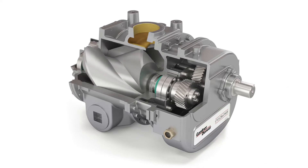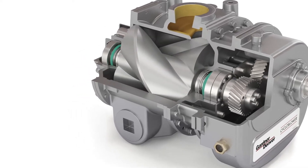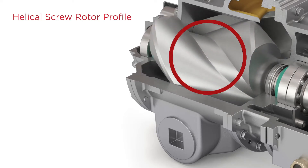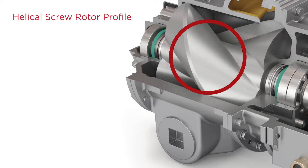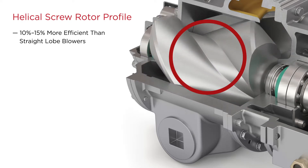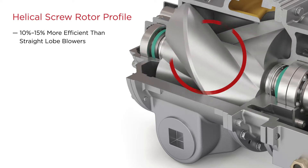Gardner Denver is the only manufacturer that offers a helical screw rotor profile. Unlike a straight lobe, the helical screw rotors and the offset port locations offer internal compression of the air. This offers 10 to 15 percent efficiency over straight lobe, which equals fuel savings for fleets. Trust the physics.